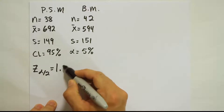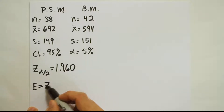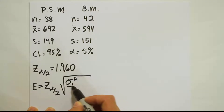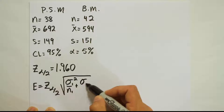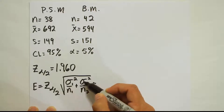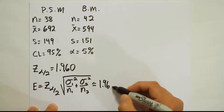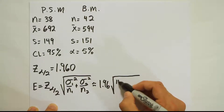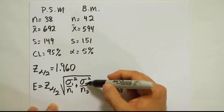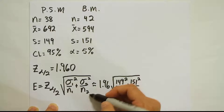Our Z alpha divided by 2 value is 1.960. The next step is to calculate the margin of error. The formula is Z alpha divided by 2 times the square root of sigma one squared over n one plus sigma two squared over n two. Since we don't have population standard deviations, we use S as a substitute: 1.96 times the square root of 149 squared divided by 38, plus 151 squared divided by 42.